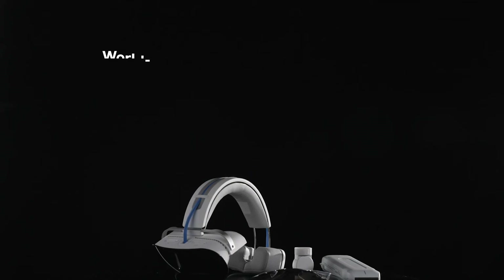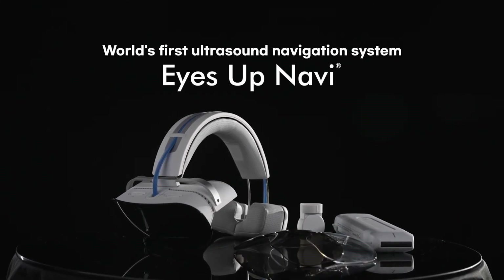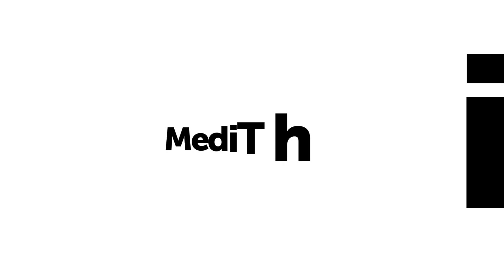Accuracy. Confidence. Safety. EyesUp Navi — excellence in pinpoint needle navigation. EyesUp Navi: see it to believe it. MediThinkU — we imagine the future and bring it to now.